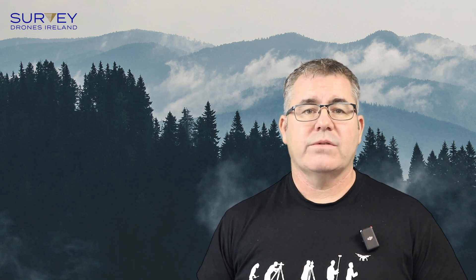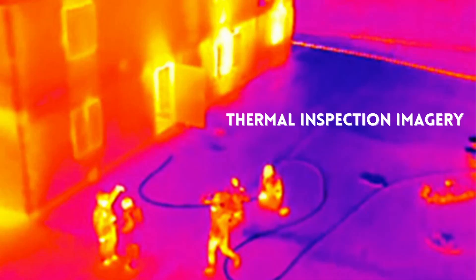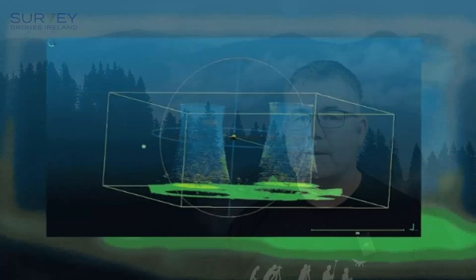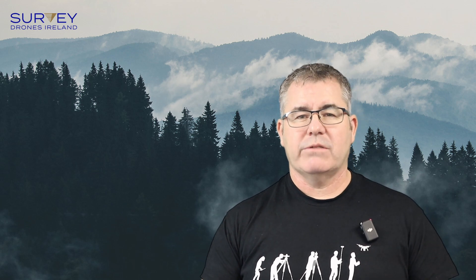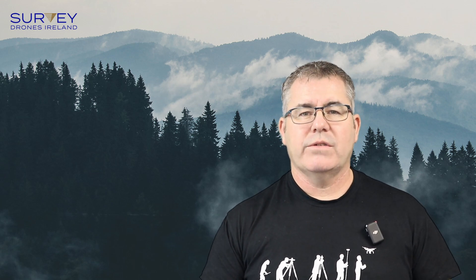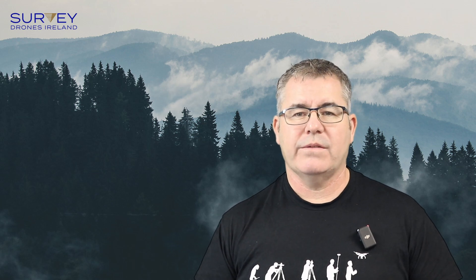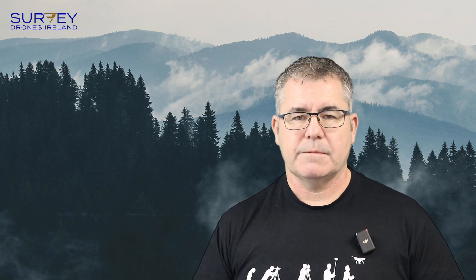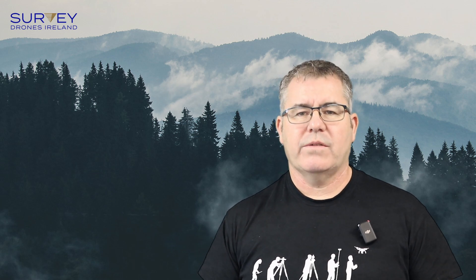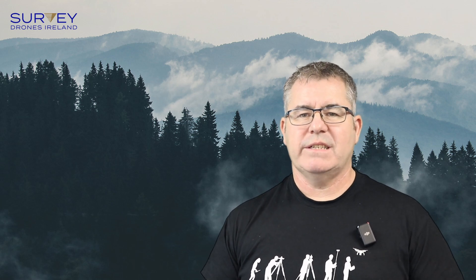Outputs from drone surveying may include ortho photos, DTMs, contours, high resolution RGB or thermal inspection imagery, and the 3D point cloud. Pros of drone surveying include solid accuracy results — although not on par with total stations — rapid data acquisition, large coverage areas, ortho photos and 3D point clouds as standard products of image-based operations, thermal and multi-spectral surveys, and contactless data collection via remote sensing, potentially increasing safety.